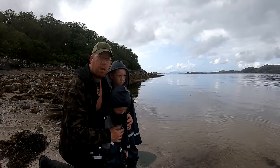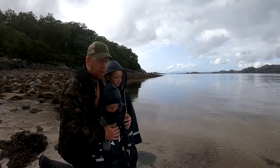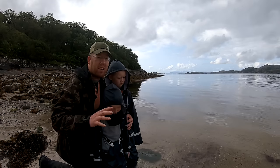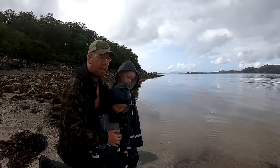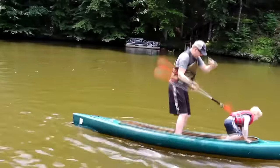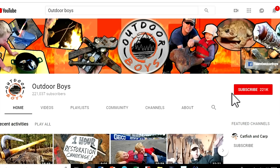If you guys want to see more video from our three-week trip to the UK, check out those videos — I'll put a link in the description as well. Thanks for watching. We hope you guys had a great time. If you want to see more videos like this, don't forget to click subscribe to the Outdoor Boys YouTube channel. We put out new videos every Saturday morning. Hit that bell button and you'll get notifications. Thanks for watching.